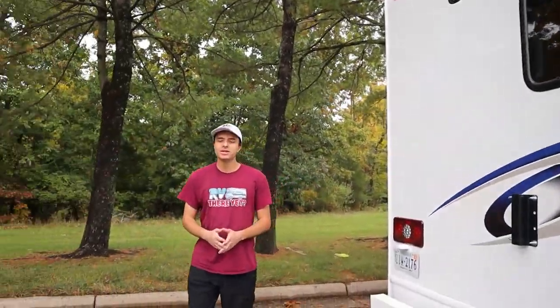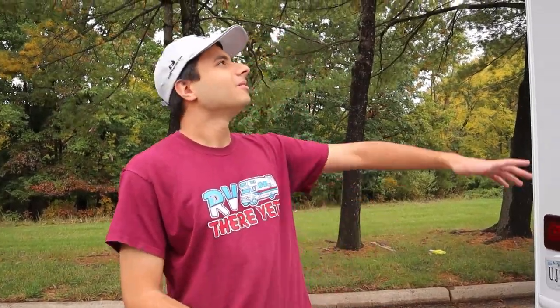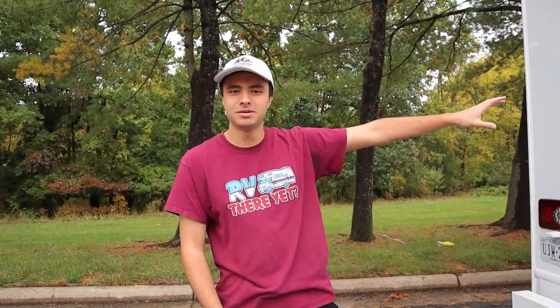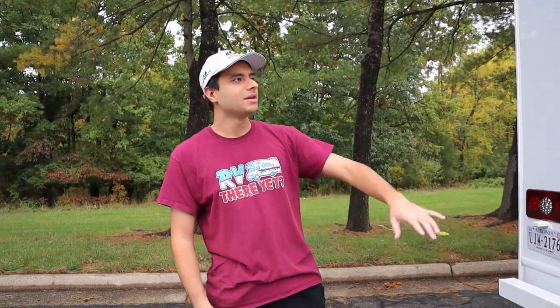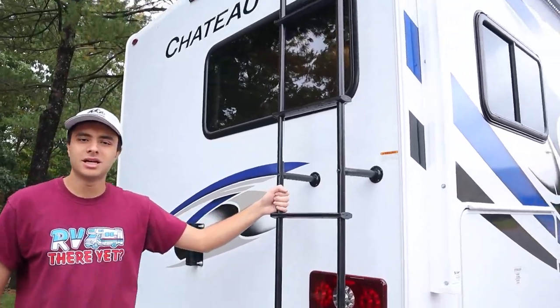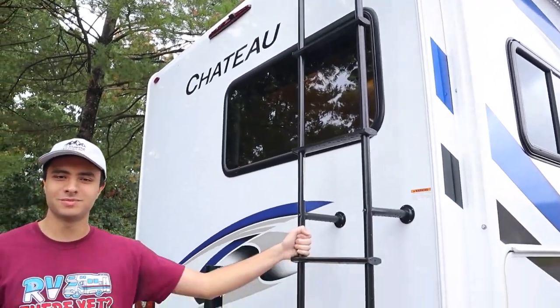Around the back of the RV, we only have two real things to worry about. We have our rear view camera in the back here — that'll go out about eight feet. If you put your RV in reverse, this will automatically pop up on your display, or there's also an option to just leave that on when you're driving. We also have our ladder that goes up to the roof. We ask that our customers do not go up to the roof — it's just for service purposes.